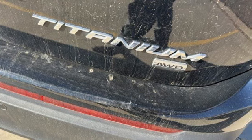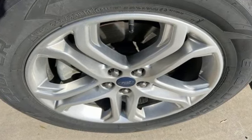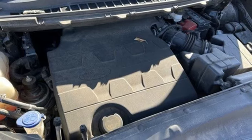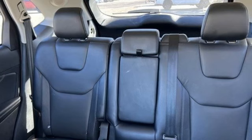EcoBoost engine, front heated leather sports seats, Bluetooth wireless audio streaming, rear parking sensors, dual zone climate control, Apple CarPlay, Android Auto, sync voice activation, hands-free liftgate, memory exterior door mirror settings, and automatic transmission.